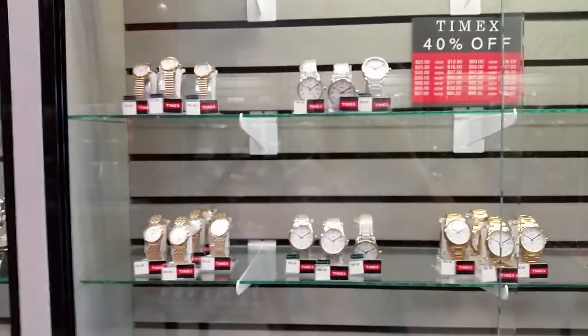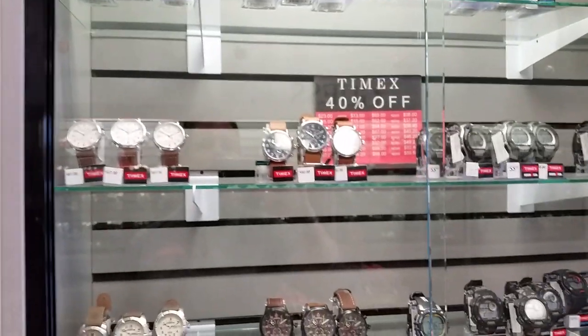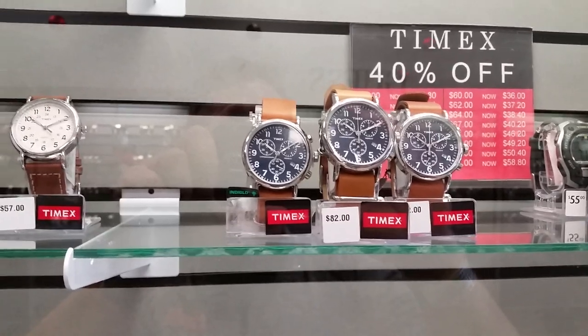Some of your more basic Timex in here. And then of course a nice little chronograph — I did a review of this watch on the channel. Great, great watch.